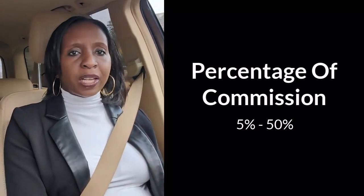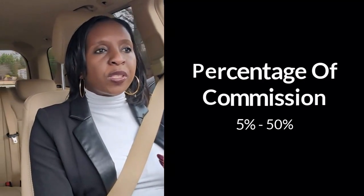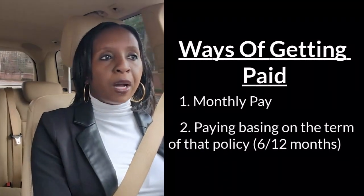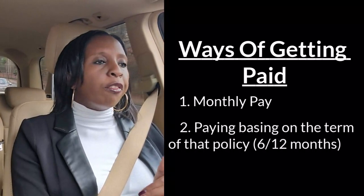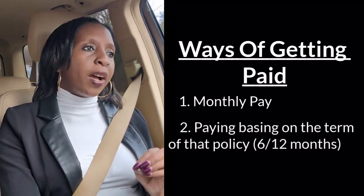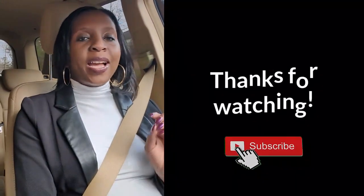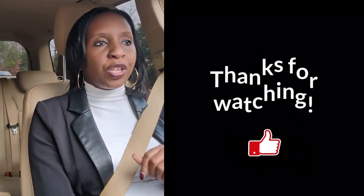I hope everything I've shared helps you get knowledgeable about how commissions are paid. To recap: they're paid usually monthly and based on the term of the policy, whether six months or 12 months. Check the description below for links and resources to help you stay on top of your business. If you haven't subscribed yet, please click subscribe and smash the like button so you get notified every time we upload new videos. Bye!